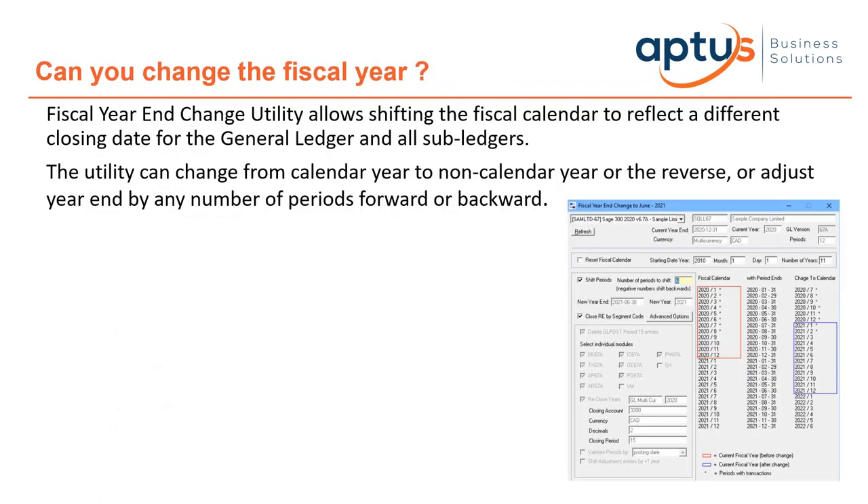We've also had a couple of clients this year ask about changing their fiscal year to a different fiscal year. Changing fiscal years is not a standard feature within SAGE 300, but there is a utility provided by a third-party company that allows you to move from, for example, a 1 July to 30 June fiscal year to a 1 January to December fiscal year. You do not have to start a new blank company.